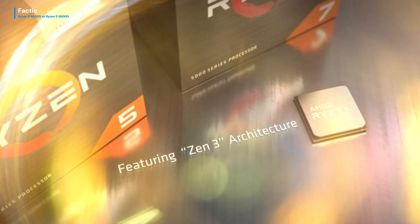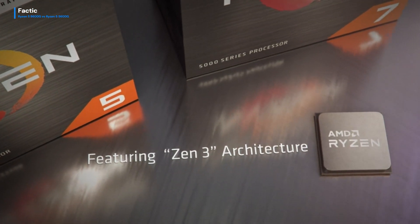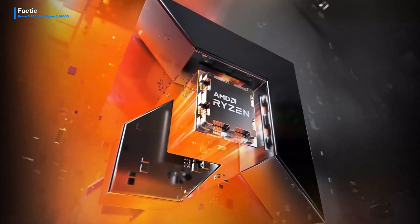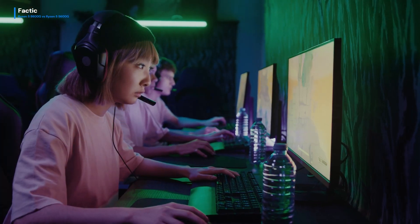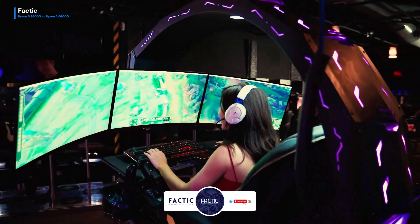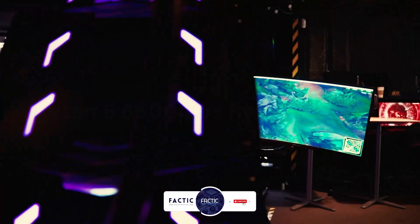As we bid farewell to this showdown, it's evident that AMD's relentless innovation continues to redefine the boundaries of what these processors can achieve. This was a comparison between Ryzen 5 8600G and Ryzen 5 5600G. If you found the video amazing, make sure to like the video and hit that subscribe button for such amazing content, and feel free to leave any type of comment in the comment section.